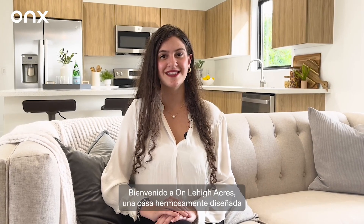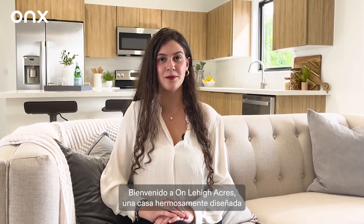Hi, I'm Anna. Welcome to On Lehigh Acres, a beautifully designed home by Onyx.